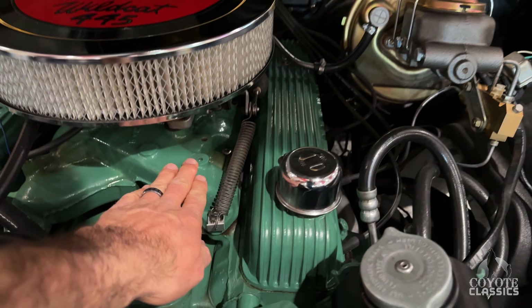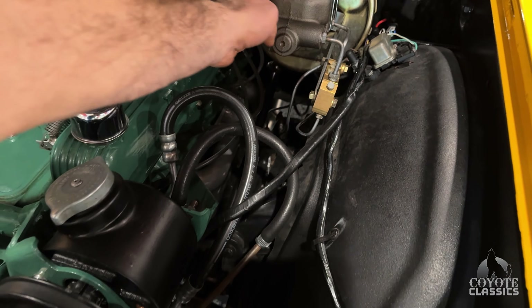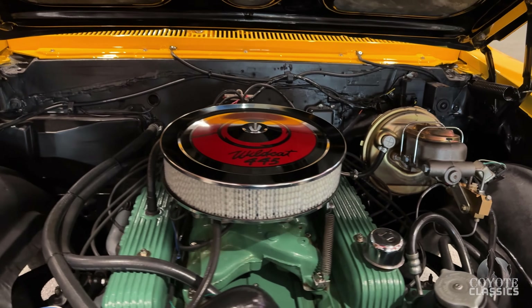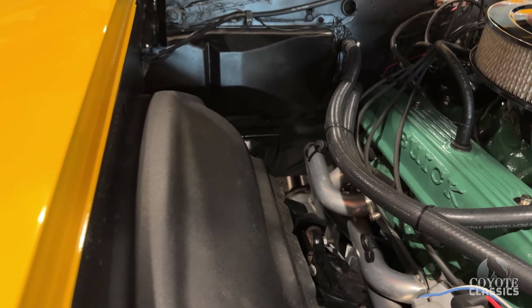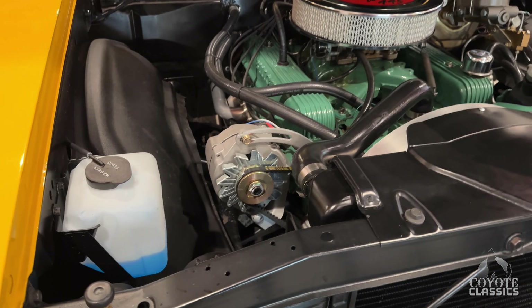Bottom of the hood is painted beautifully black. Look at the paint on the engine — it just shines everywhere you go. All new hoses. Like I said, the correct master cylinder with the four-wheel disc brakes. It's got a beautiful set of polished headers in there. Great sound and dual exhaust.